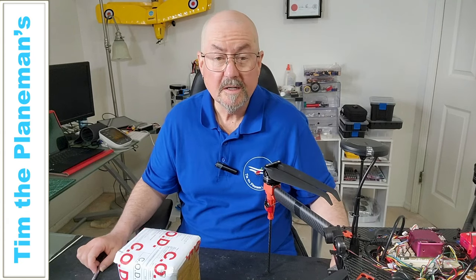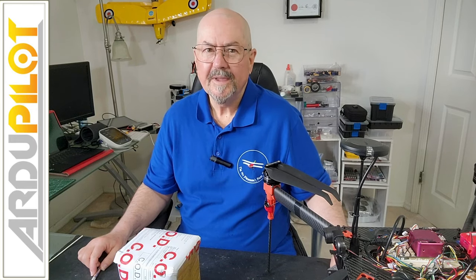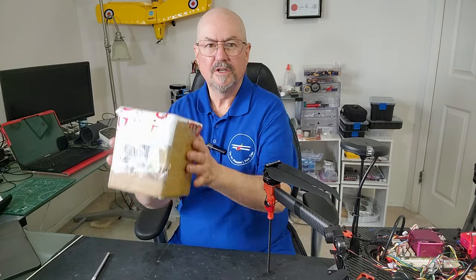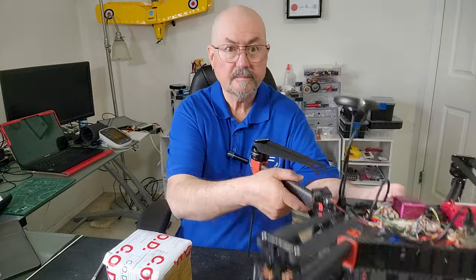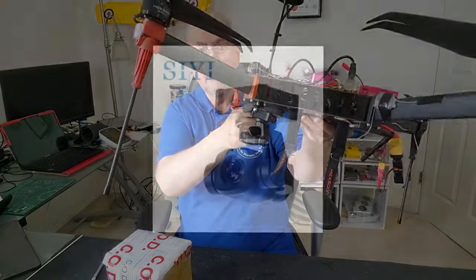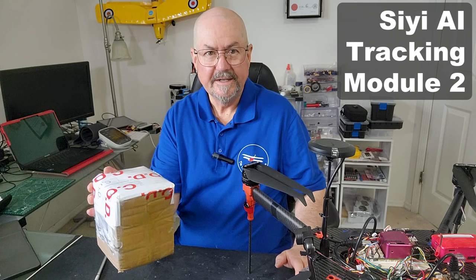Hi everyone, Tim the Plane Man here and welcome to Plane Time Artificial Intelligence Edition. This is about autopilot and artificial intelligence, and this just arrived from my good friend Frank at CE. CE makes some really nice products, including this — the CE A8 mini gimbal camera that you may have seen flying on my Redback Spider, and I've also put it on my VT-Bird at one point. But what we've got here is artificial intelligence.